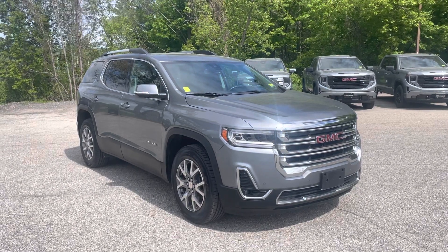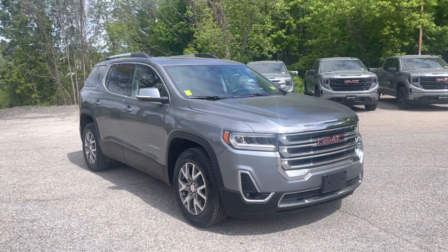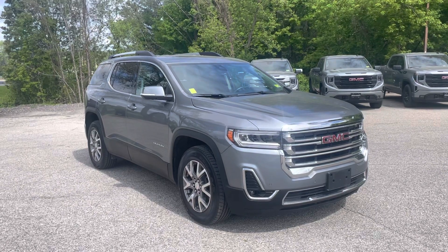Hello Frank, Justin Pelt here with Alderman Chevrolet Buick GMC in Rutherford, Vermont. Just want to thank you for your recent inquiry on GMC Acadias.